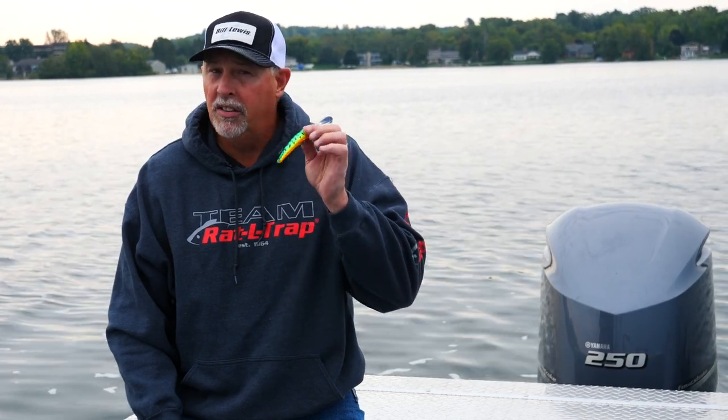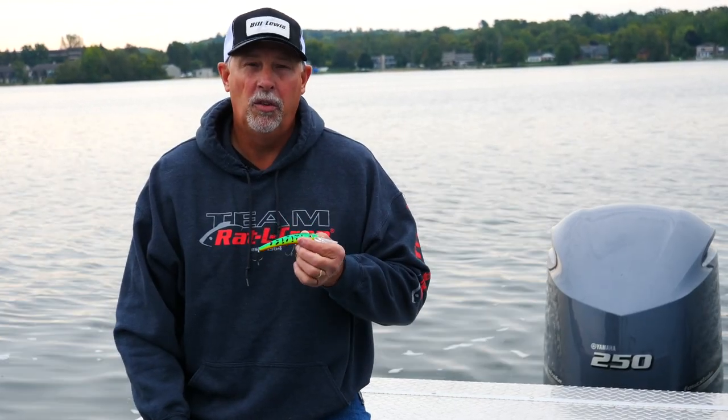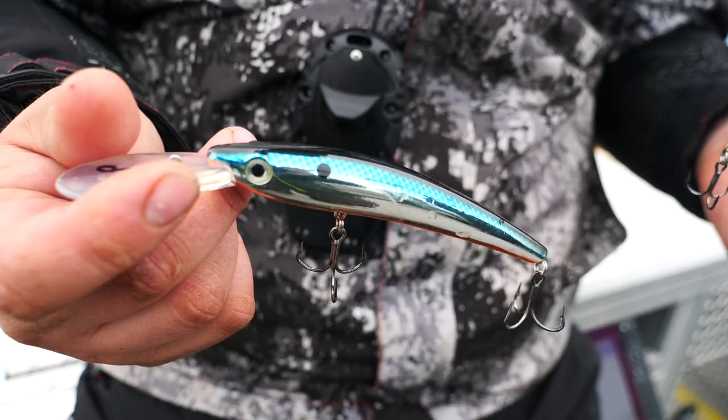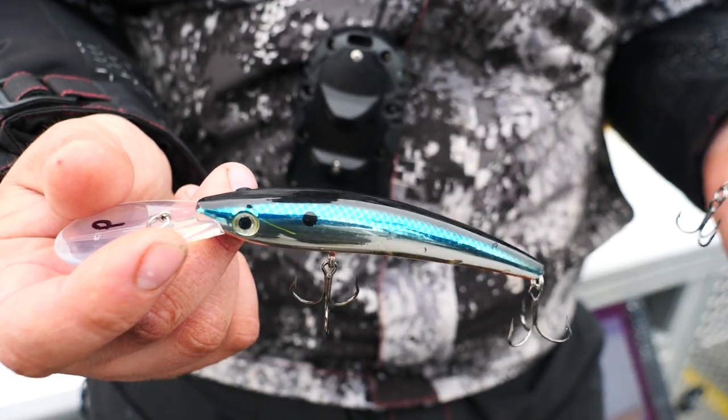The other feature about this bait — if you listen, listen to that sound, that aggressive rattle. Of course, the Rattletrap people are the people that brought sound to fishing in the first place, so we knew that we could come up with a good fish-catching sound.